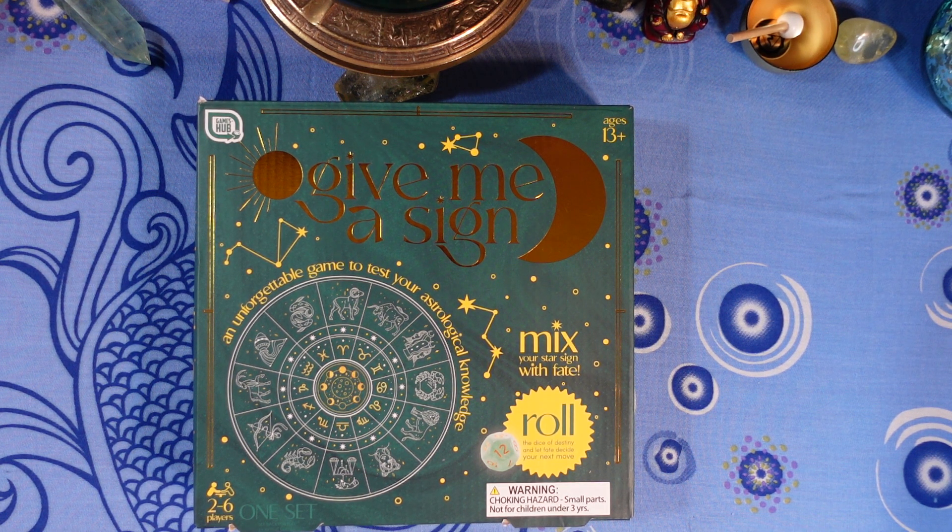Next question: what sign is associated with the heart and upper back? Is it A) Aries, B) Taurus, C) Virgo, or D) Leo?